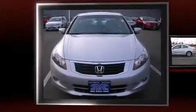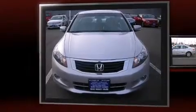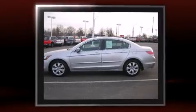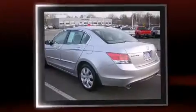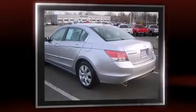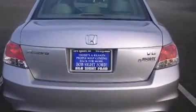Introducing the 2008 Honda Accord with less than 40,000 miles on the odometer. This four-door sedan prioritizes comfort, safety, and convenience. Under the hood you'll find a six-cylinder engine with more than 250 horsepower, providing a smooth and predictable driving experience.